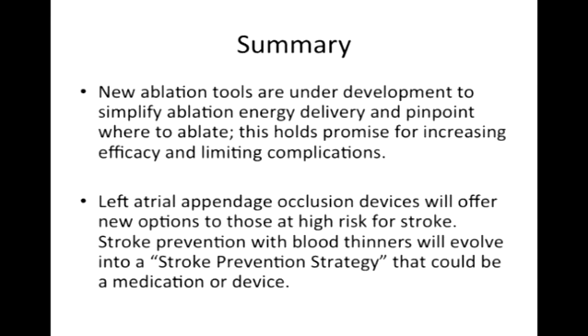To close: there are now and will continue to be new tools developed to make AFib ablation easier, safer, and hopefully more successful. Stroke prevention is going to be evolving too. When patients ask me, 'Am I stuck on Coumadin for the rest of my life?' — what I say is: we are going to have a stroke prevention strategy for you for the rest of your life, but it may change every few years. Thank you.